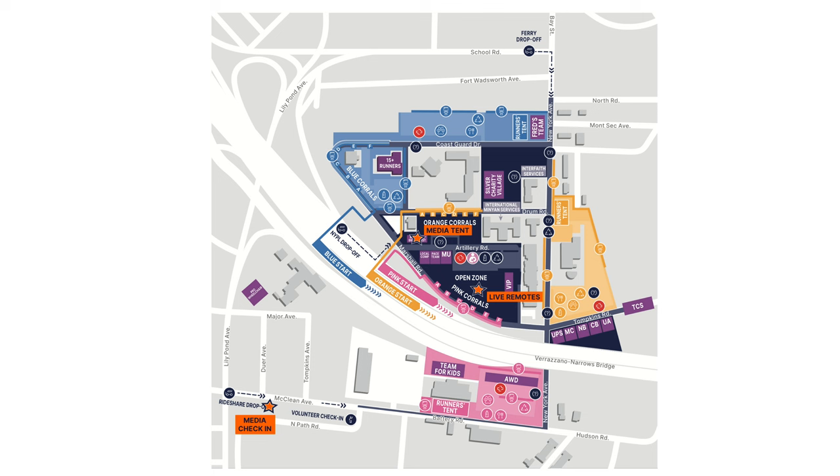My next piece of advice is around the start area, which is actually a lot bigger than it looks on the map — this map comes from the information they give you in your bib packet at the expo. The transportations drop you on the edges of this area, whether you're coming from Midtown, the ferry, or an Uber from a different direction. My first piece of advice: find your corral and find your entrance.